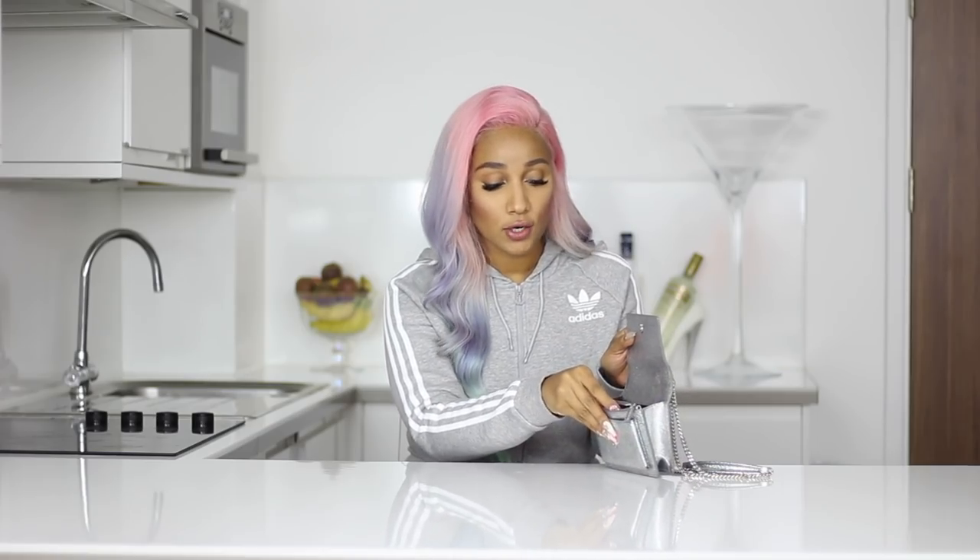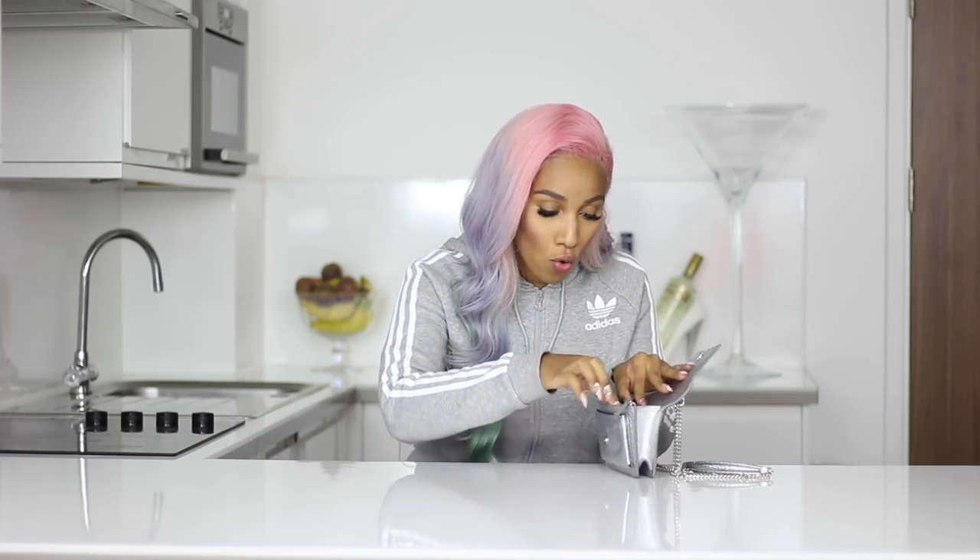It also has a compartment where you can put in your coins. Oh, I found — you know when you find £10.